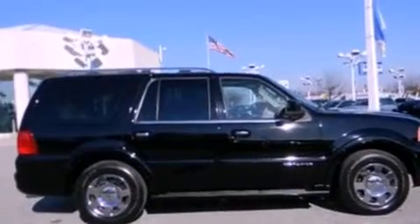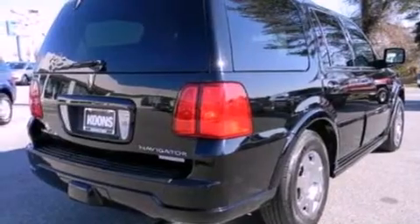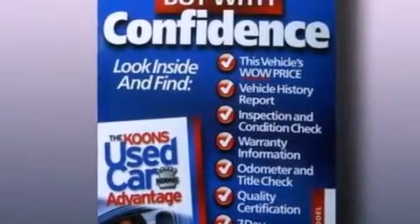Its top features include power-adjustable driver pedals, a low-tire pressure indicator, traction control and stability control systems, 9 strategically placed speakers, big 18-inch wheels, and many other features.